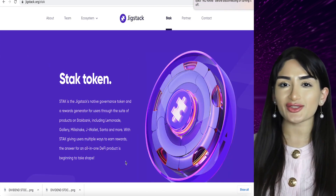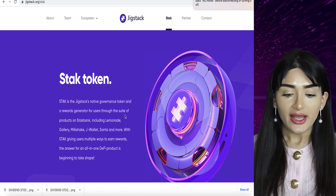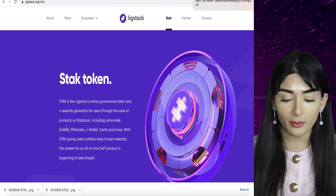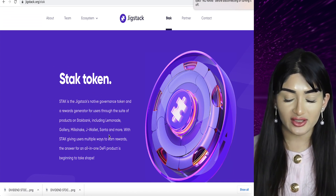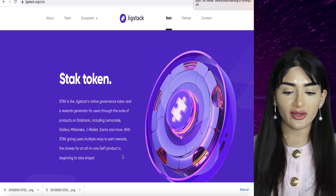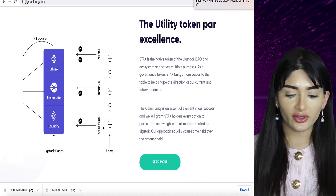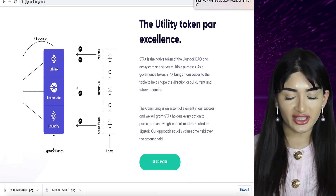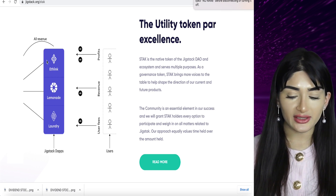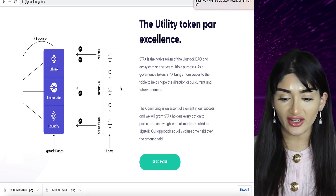They also have the Stack token, which is their native governance token. This is what users would use to earn their rewards using any of their suite of products such as StackBank, which includes Lemonade, Gallery, Milkshake, JWallet, Zanta and many more. So they're giving people a way to earn rewards. Imagine here are the users and here are the user fees — we have revenue and profits. This goes towards Ethlink, Lemonade and Laundry, which are the Jigstack dApps. When they use this product ecosystem they will be rewarded back with profits. It's a fantastic model.